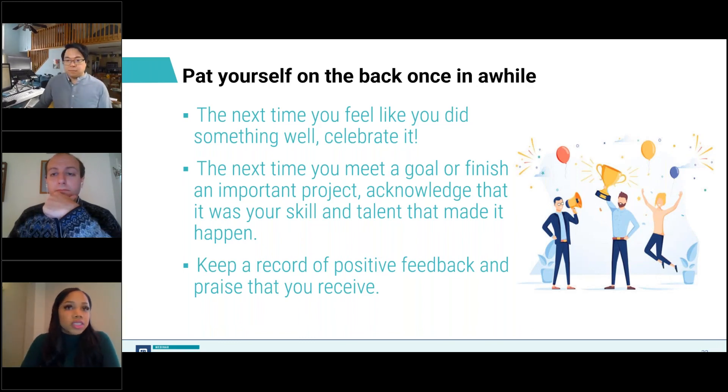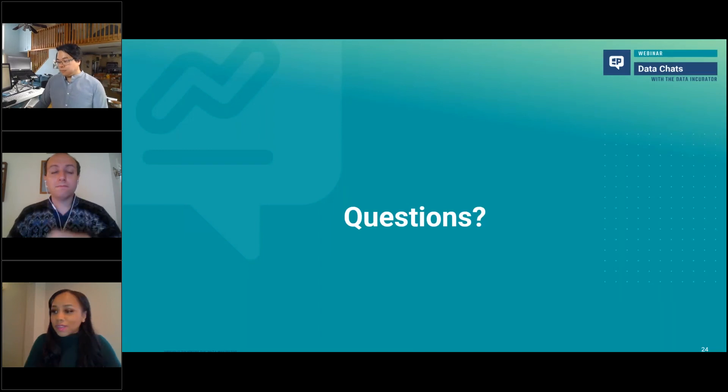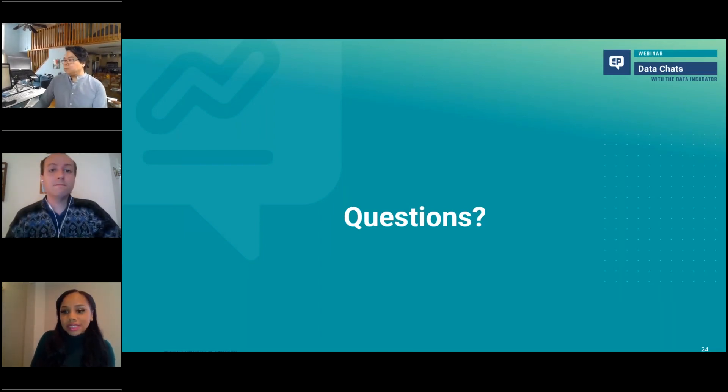At this point, I want to open up to a couple of questions. We have some questions and tips in our Q&A box here for our attendees.